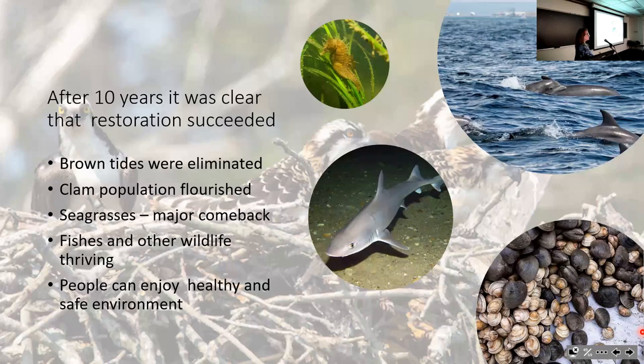After 10 years it was clear the restoration succeeded: brown tides eradicated, clam population flourishing, seagrasses making a major comeback, fish and wildlife thriving, and people can enjoy a safe and healthy environment in Shinnecock Bay.